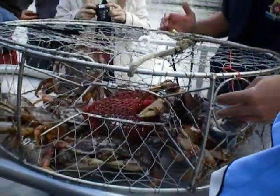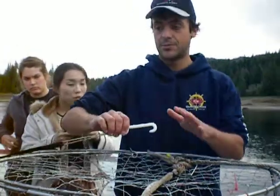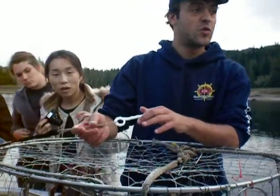Legal size — they do have an escape ring. The small ones can just leave here. And then this rope that holds the trap door closed is called rotten cotton, and that is required in Alaska.